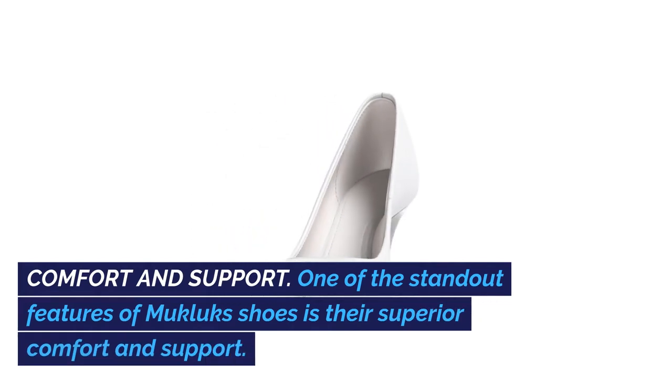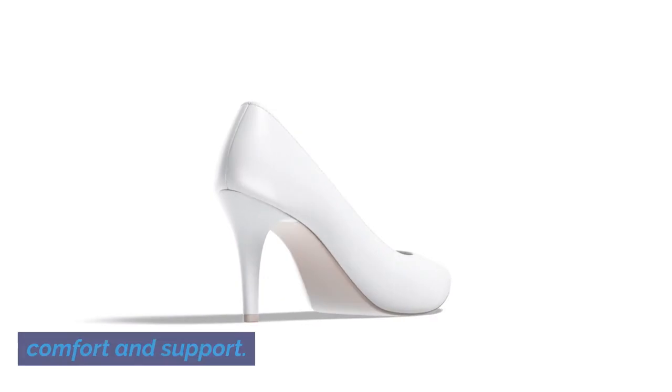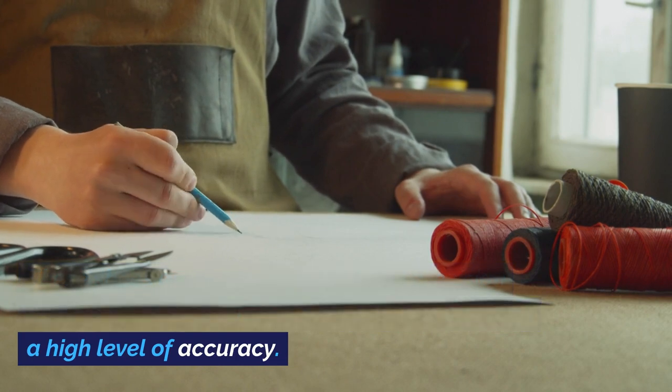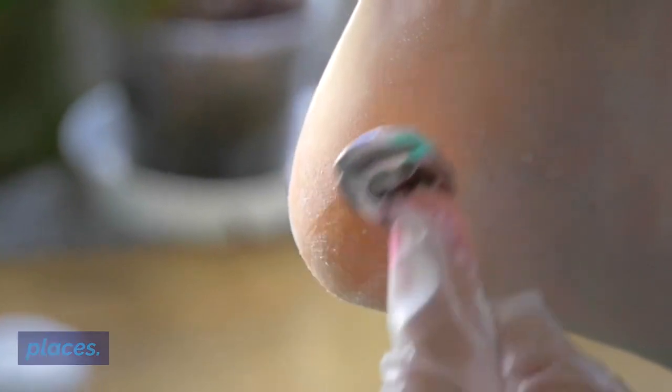Comfort and Support: One of the standout features of Mucklux Shoes is their superior comfort and support. These shoes are crafted with careful precision and meticulous attention to detail, guaranteeing a perfect fit that hugs your feet in all the right places.